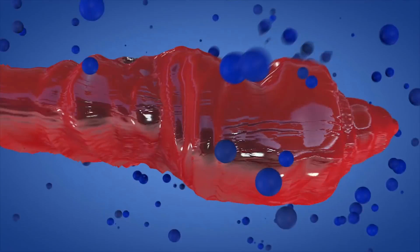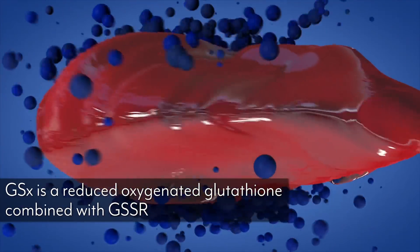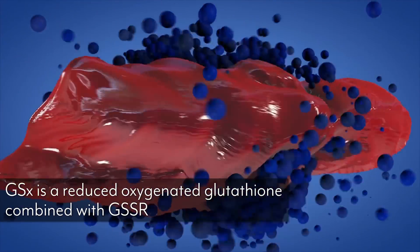Then we have another form of glutathione called GSX. GSX is glutathione that has been binding to a toxin or to a protein — it is the currently working form of glutathione.